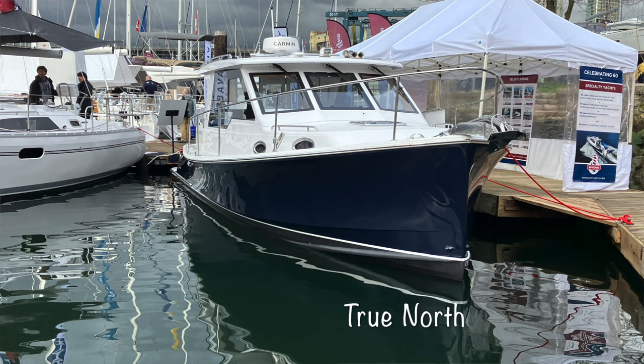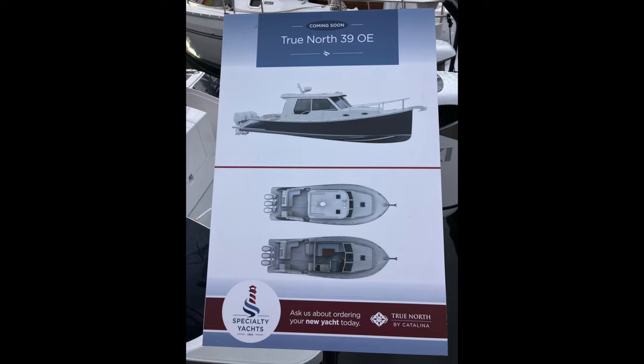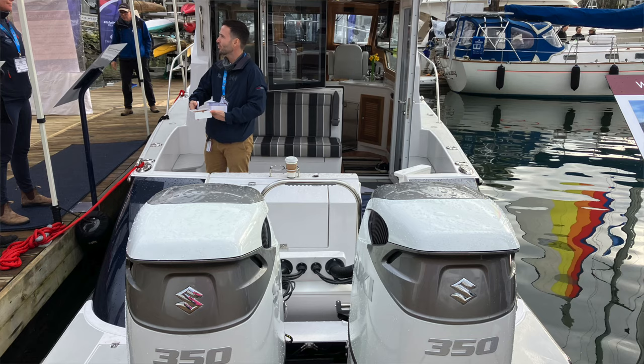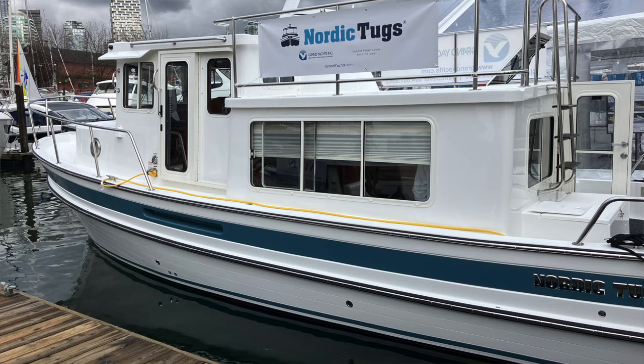We also saw a vessel called True North — a custom vessel that reminded us of Sabre or Bat Cove. And we saw a Nordic Tug, a smaller one, and one of our Looper buddies was actually showing that vessel. It was really nice to see him. He brought it across the strait from Vancouver Island for the show — apparently in heavy fog, which wasn't much fun. We'll experience that at some point.